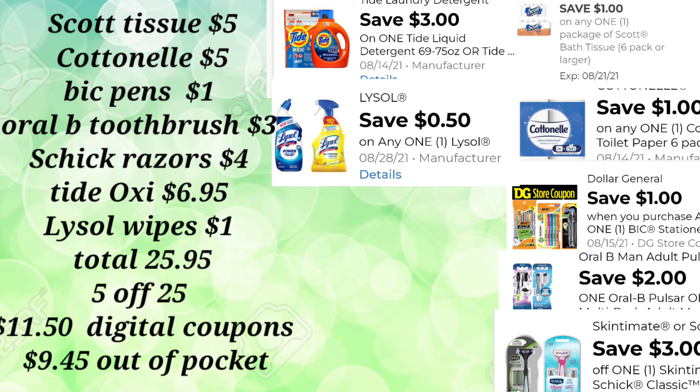For the last deal, it involves paper goods and it's not a bad out-of-pocket considering the paper products we're picking up. We'll pick up Scott Tissue for $5, Cottonelle for $5, BIC pens for $1, and the Oral-B toothbrush for $3 — something every household needs. Schick Razors for $4, Tide Oxy for $6.95, and Lysol Wipes for $1. Total for all these products is $25.95. Our $5-off-$25 comes off, plus $11.50 in digital coupons, so our out-of-pocket is just $9.45. We're picking up two packages of tissue and most of these products are household staples.